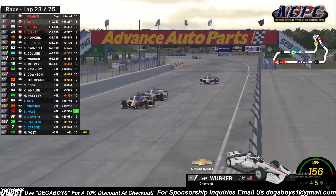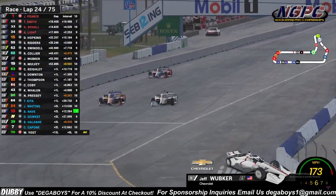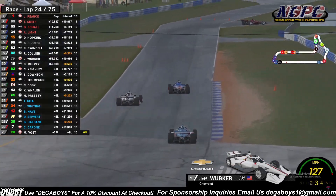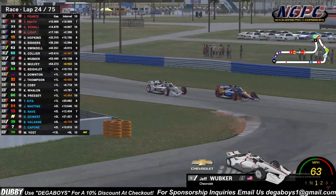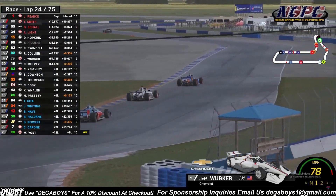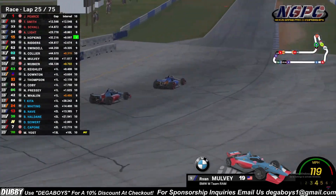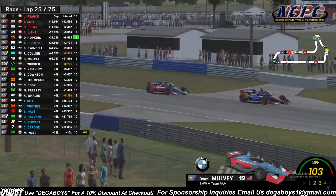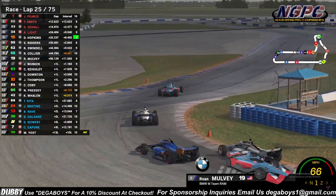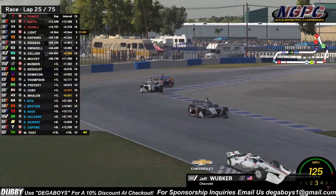Wubker right up to the bumper, looking to make a move in turn 1 on the rear bumper. He goes to the inside — can he make this pass in turn 1? Wheel to wheel. Capone's going to hang it on the outside and hold that spot — he's a lap down but still holding that running position. Wubker still trying to make a move off of turn 3 to the inside. Capone on the outside holds the position again. Look at the 19 of Mulvey gets shot out of a rocket off of turn 9. Lock up by Capone, contact might have been made. Unbelievable — they're going to all continue on. Tight moment there in turns 2 and 3.